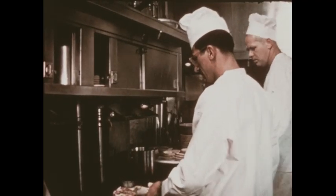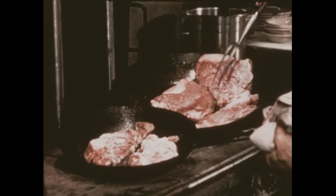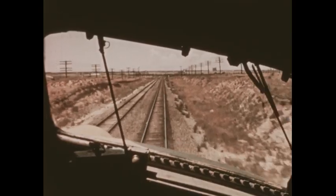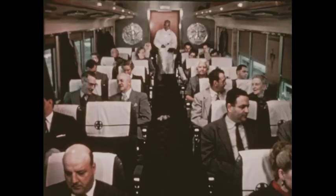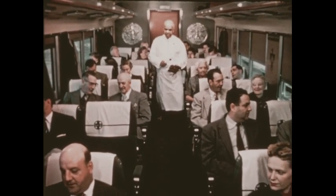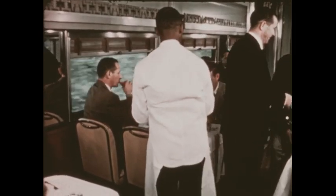While the passengers relax and enjoy their trip, many people work to keep them safe and comfortable. In the train kitchen, cooks prepare meals for the 200 passengers. Now the train's hurrying through farm country. At lunchtime, the waiter rings chimes to tell the passengers to come to the dining car. In a moving train, waiters have to learn to keep good balance when serving food.